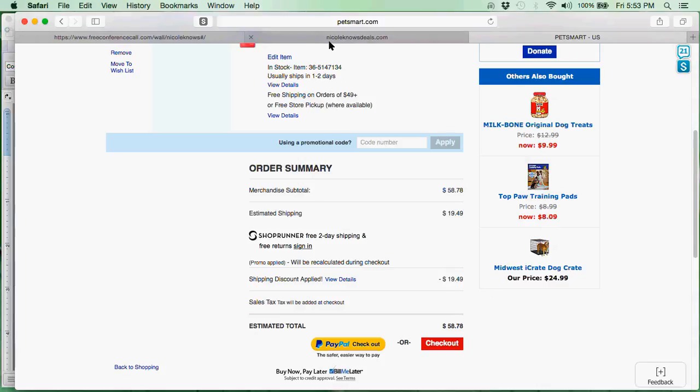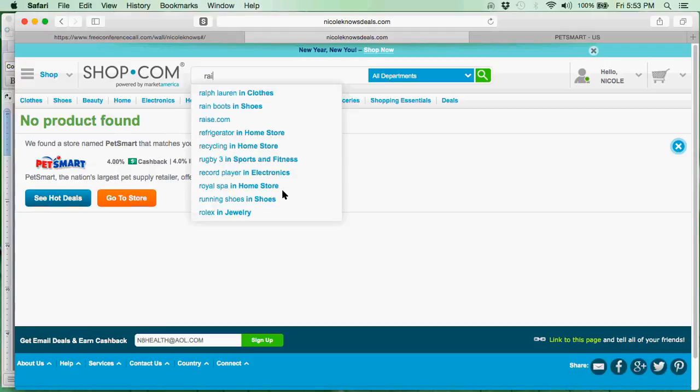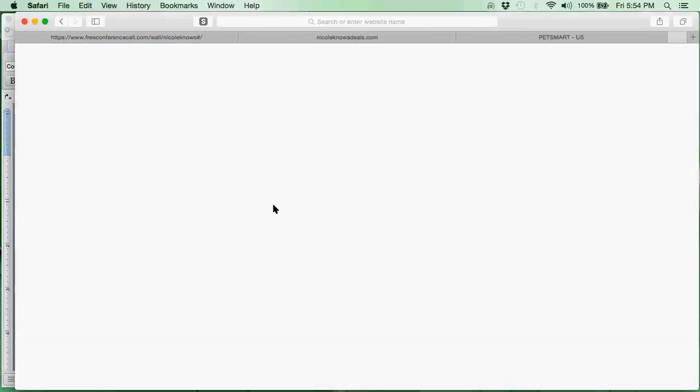Now I am going to go back to NicoleKnowsDeals.com to see if I can save even more money. I am going to go to another one of our partner stores, Raise.com. When I get to Raise it shows me that I earn 2% cash back on everything I purchase on Raise.com — it tells you exactly what you are going to be earning. Then you just click the little button that says go to store, and it takes me right over to Raise.com.